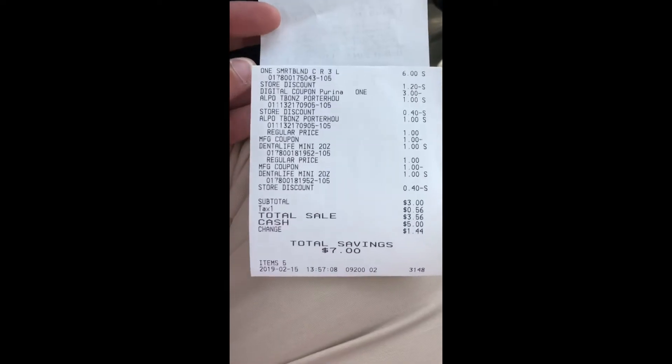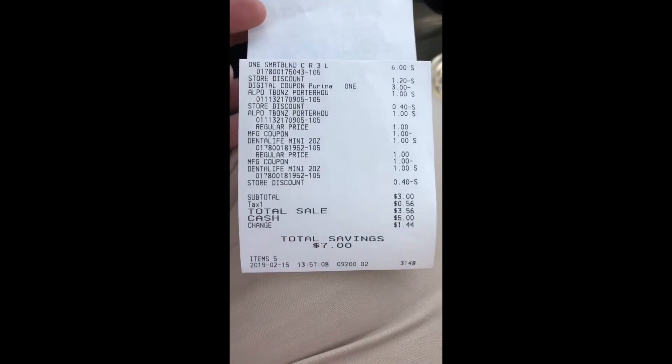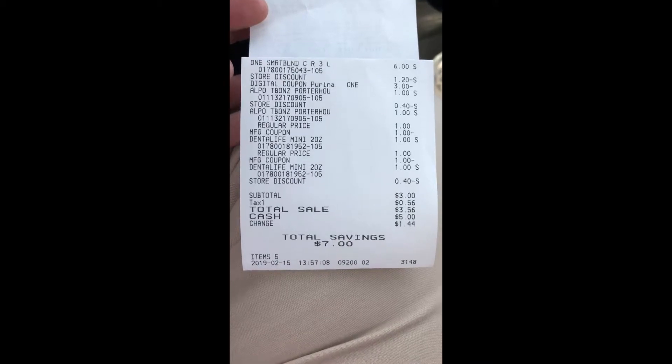I also picked up two of the Dental Life and used that coupon making them free. Here is the receipt from that transaction — it came out to $3.00, and I had $0.56 in tax, so it was $3.56 total.